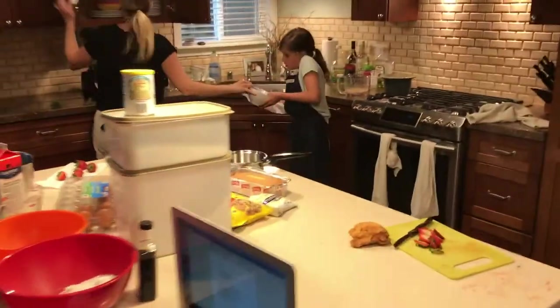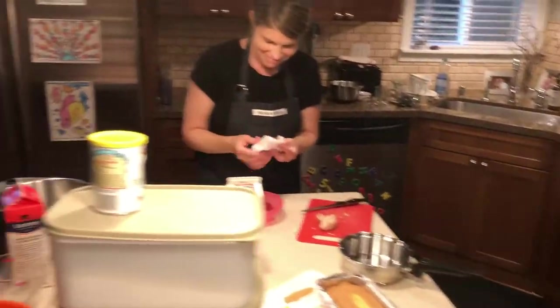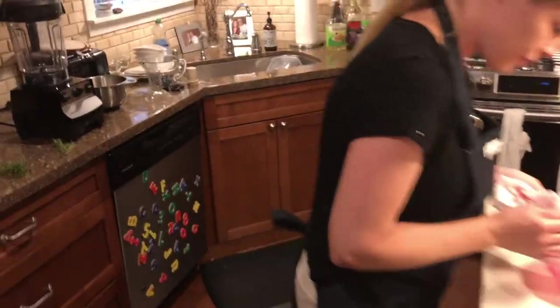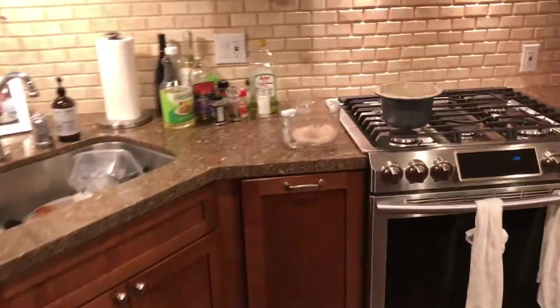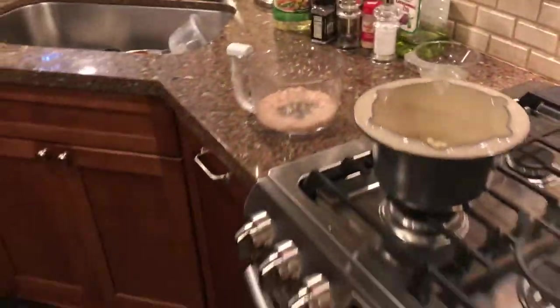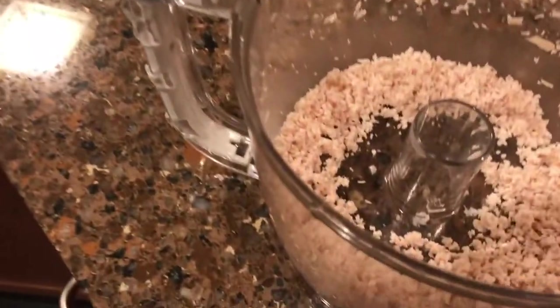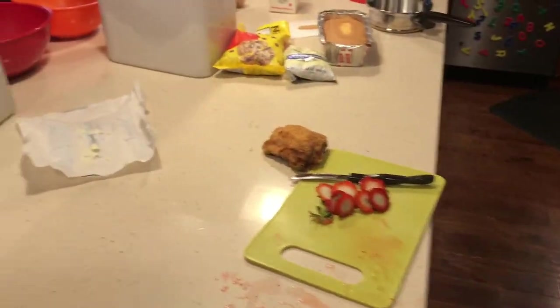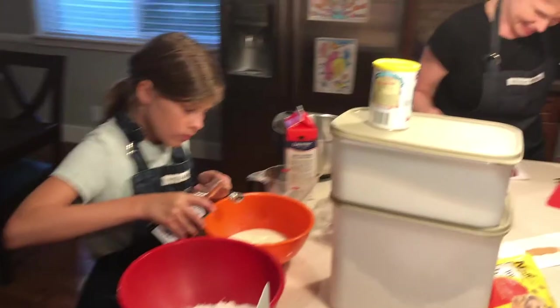Our chefs are hard at work in the dessert round. I'm seeing all sorts of stuff happen in here. Lots of ingredients have come out. I see a fondue pot on the burner. It looks like we're going to have some sort of white chocolate fondue at least. And I'm not sure what this is, but maybe chicken — I bet that is processed chicken. Interesting. Let's see how this keeps going.